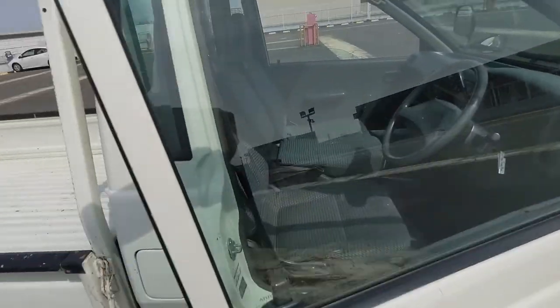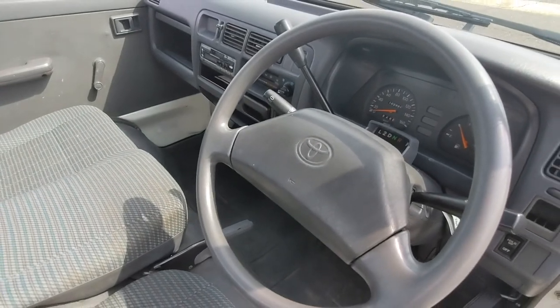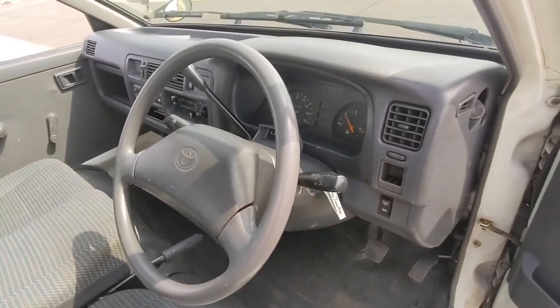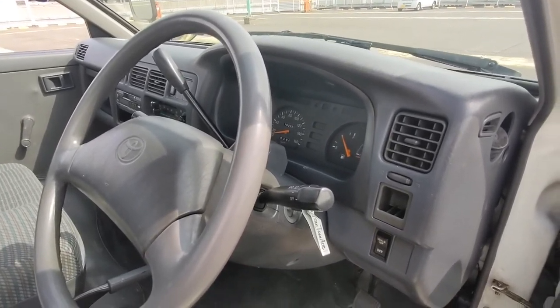Let's start with the specs of the truck itself. It is diesel, it's an automatic with a three-speed auto, coupled with half a tank of gas — so that's a lot of money right now, so just keep that in mind.